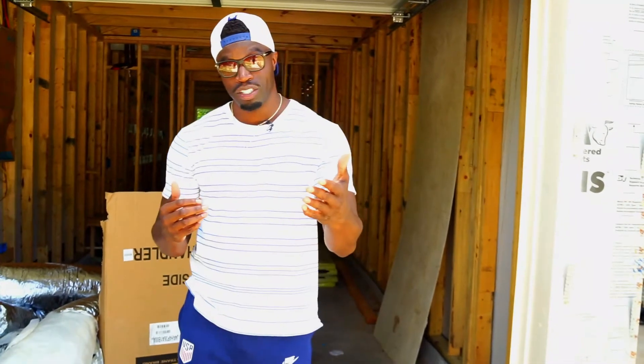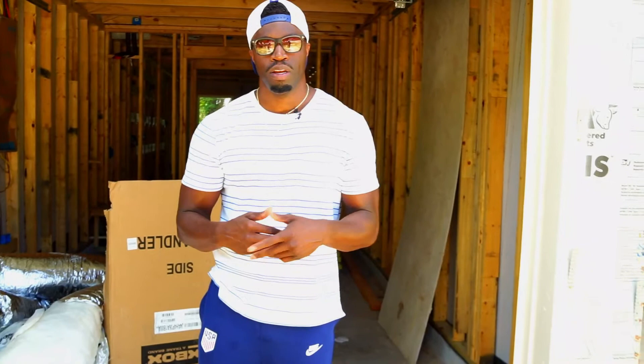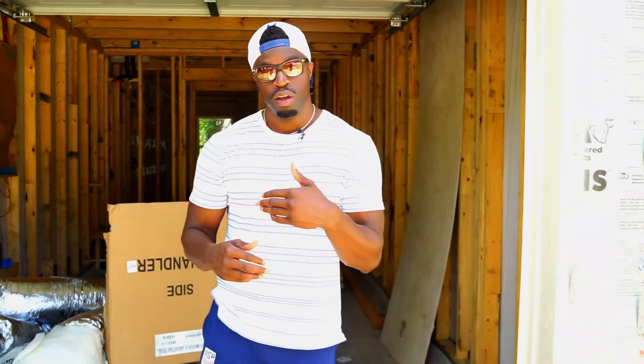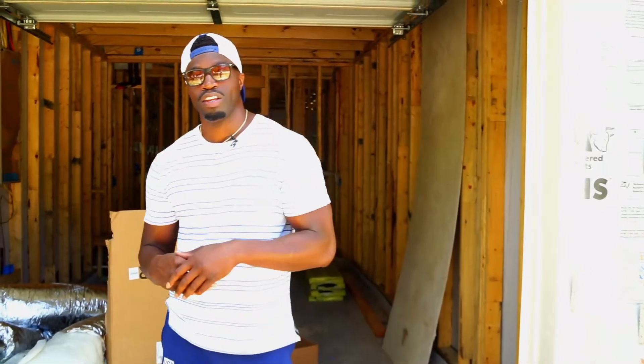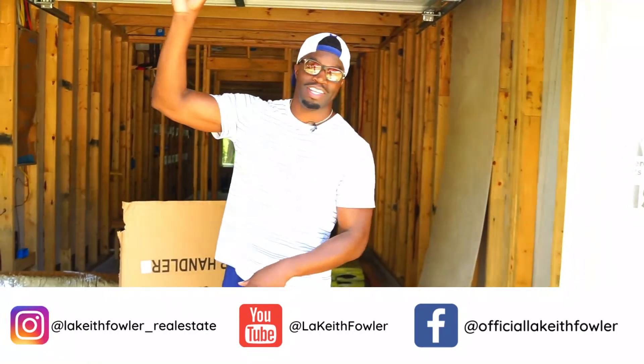Lakeith Buys Houses and Land. I appreciate you watching my YouTube channel and looking at this. I hope this gives you good information and helps you make a decision on your next investment property. Shoot me some comments, let me know how you feel about the information given, what I could do better, or what more information I can give you as an investor or homeowner to help you make the right decision. Thank you! Don't forget to follow me on all social media platforms.